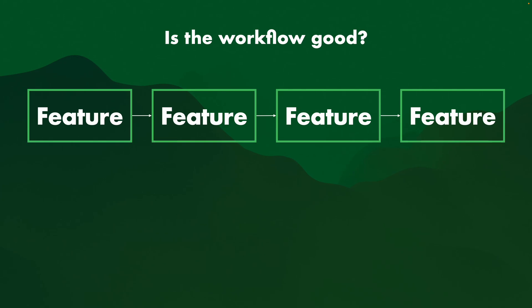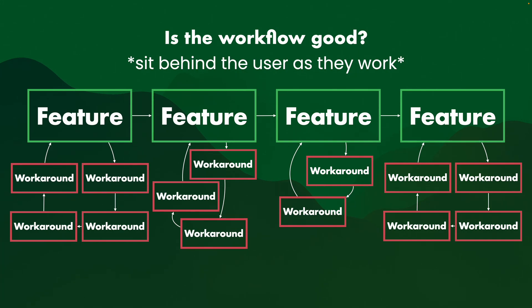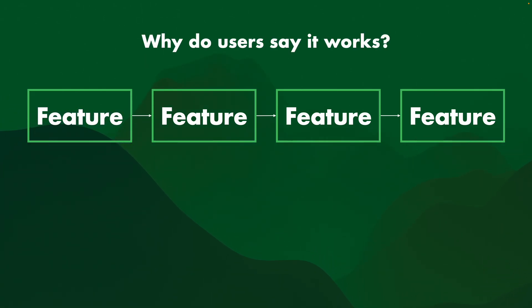If instead you ask, "Is the workflow good?" and you sit behind the user as they do the work, then suddenly you will see all these workarounds. You'll go, "What? How did we not know about this?" And this happens a lot — I see this happen at so many companies.